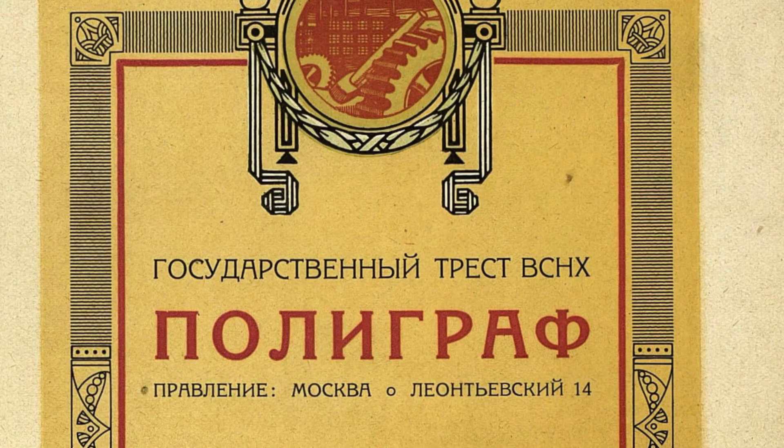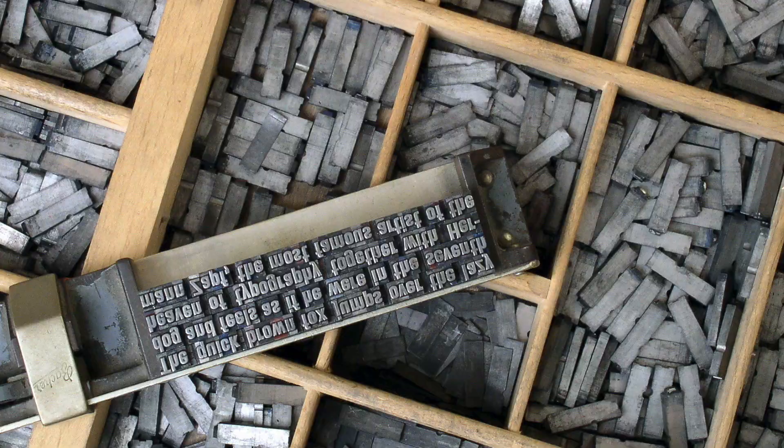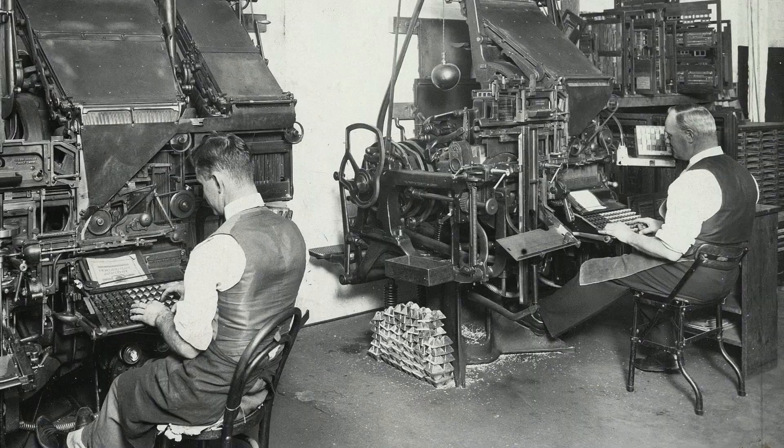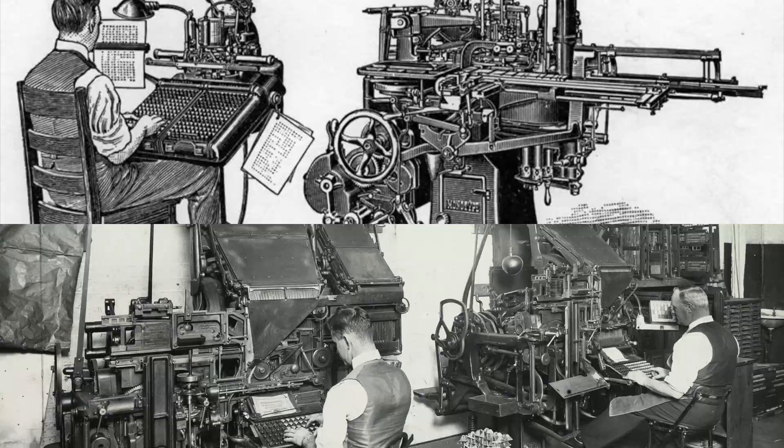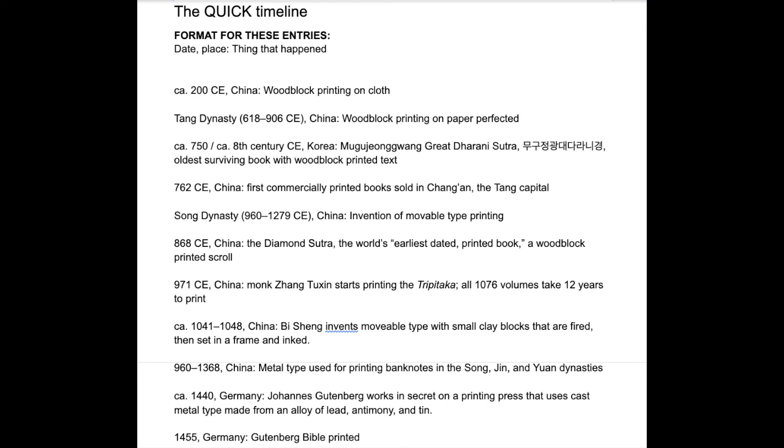Another thing I realized is that type technology doesn't have a quick overview, and I needed to understand how the simultaneity worked — like how foundry type, linotype, and monotype were all happening together. So I was getting confused and figured others might too, so I wrote up the text and resources for a timeline with help from Stephen Coles that will turn into a visual resource.